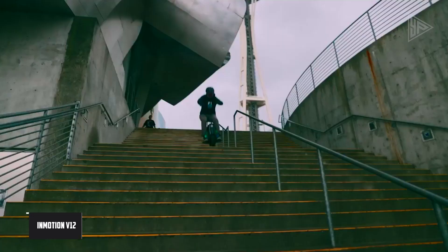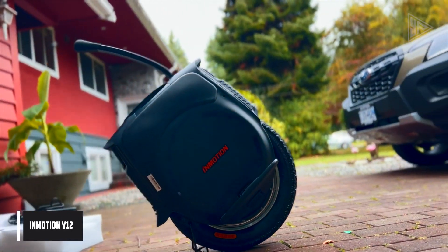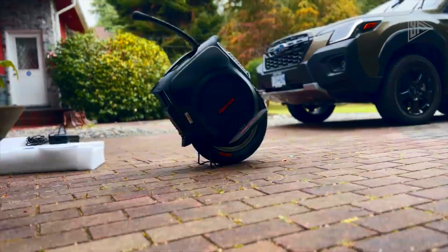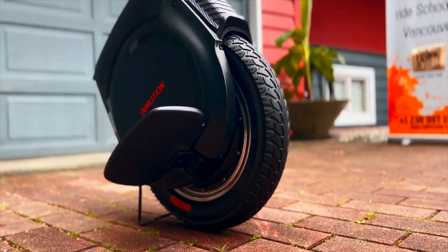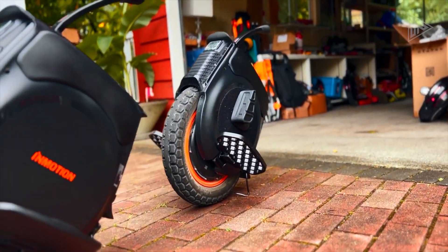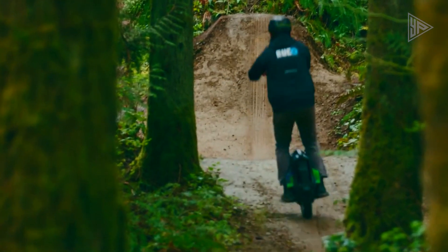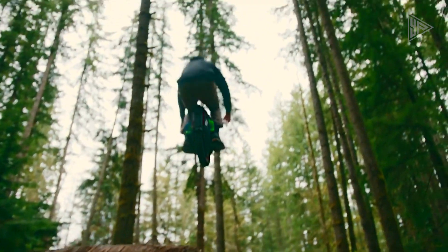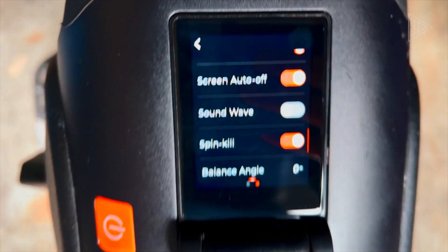The InMotion V12 is a cutting-edge electric unicycle that offers a blend of power, flexibility, and advanced features. It is equipped with a 100-volt, 1,750 watt-hour battery pack and a 2,500-watt motor, allowing it to reach speeds of up to 43.5 miles per hour. The V12 boasts an industry-first touchscreen display.